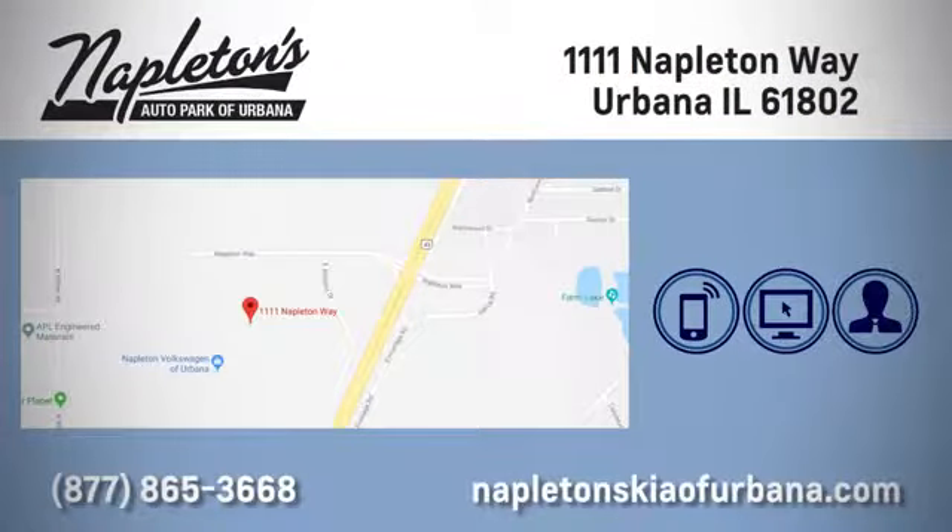Call, click, or stop in today. We're located at 1111 Napleton Way in Urbana. I'll see you next time.